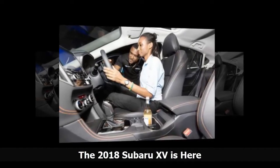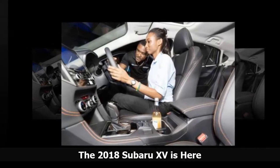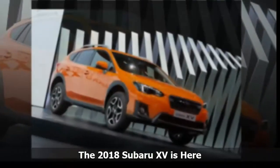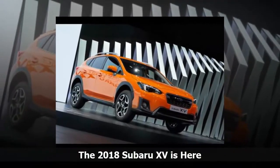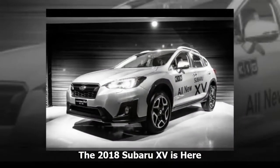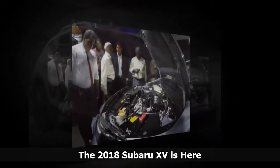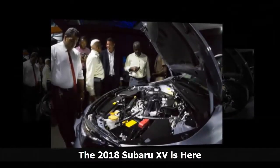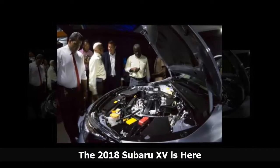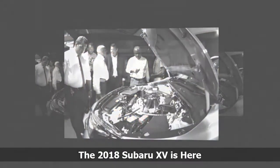Consultant anaesthetist and head of the Department of Intensive Care at the Bustamante Hospital for Children, Dr. Lambert Ennis, was at the launch. He was literally jumping up and down like an excited 16-year-old when he spoke of his long association with Subaru. He owns five Subarus. "I own five Subarus and I haven't sold any yet. They've all been passed down to the children. The XV will be the sixth, and I don't know what I'm going to do with this one," he said.